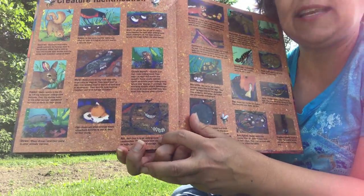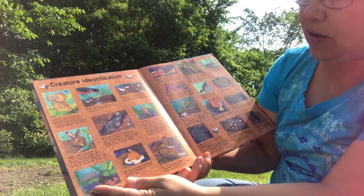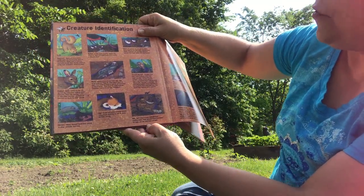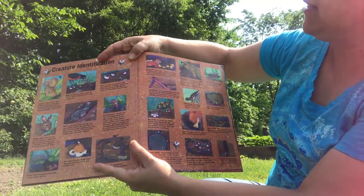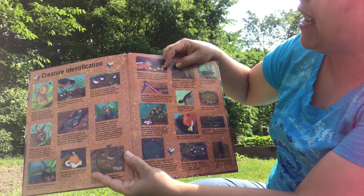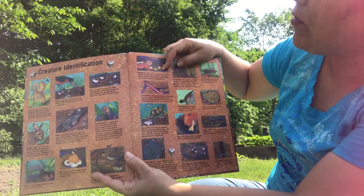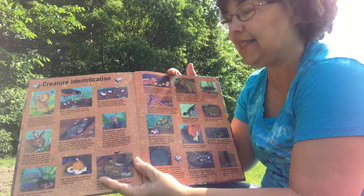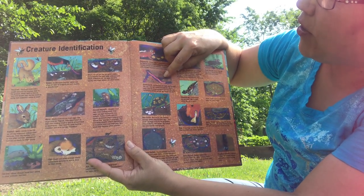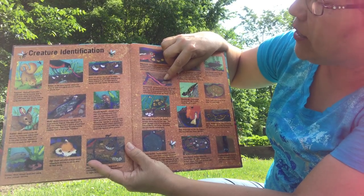Ants live in large underground communities. Their tunnels have chambers for eggs, larvae, and food storage. Chipmunks are constantly foraging for food to store in their extensive underground tunnels, which include nesting chambers along with storage chambers and several exits. Earthworms eat their way through the soil. The soil passes through the worm's body and the resulting waste enriches the soil.